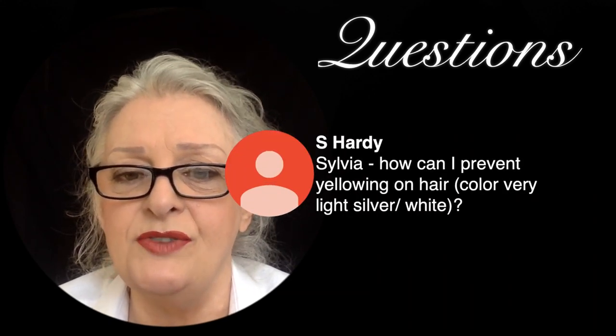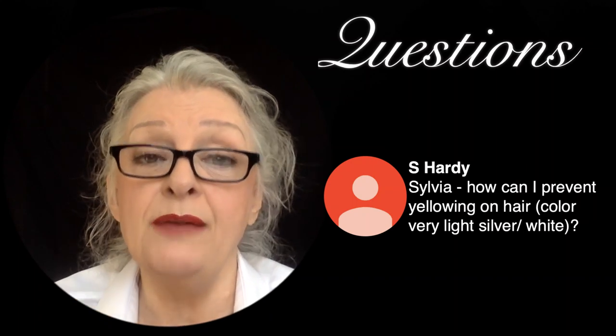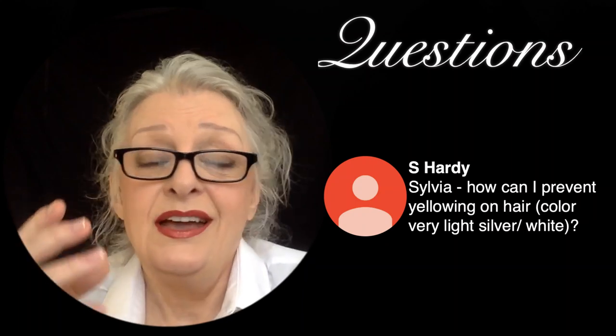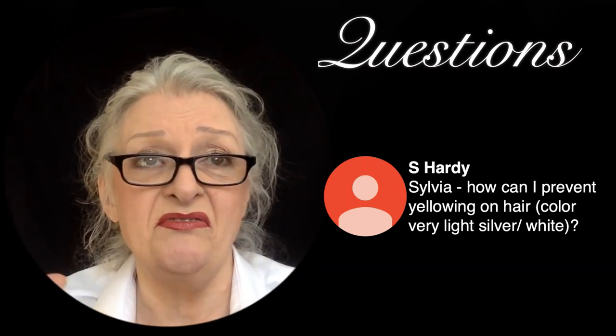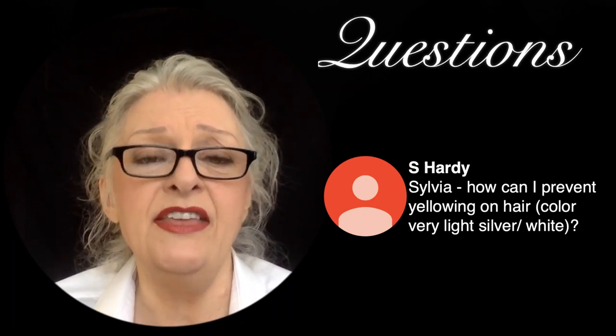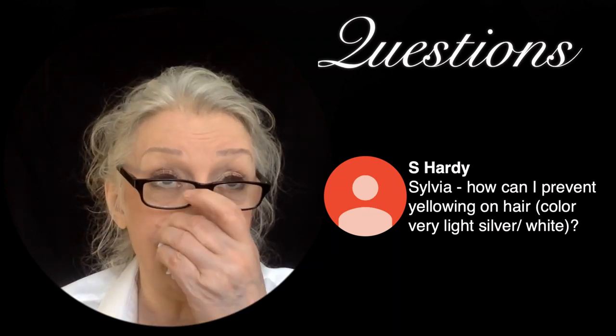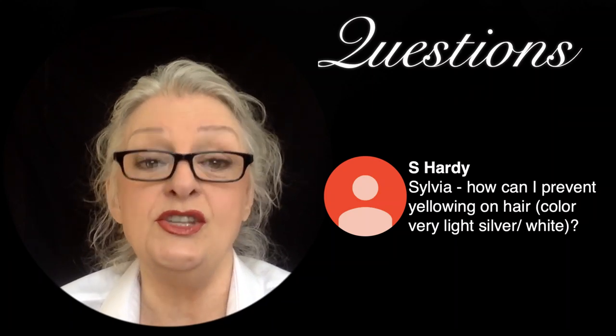Sylvia Hardy asks how to prevent yellowing on very light silver-white hair. Cover your hair in the sun — wear a hat, walk on the shady side of the street, or use a parasol. If you do get yellowing, shampoo with baking soda mixed with shampoo and water — a couple of teaspoons of baking soda with about a cup of water and some shampoo. Other causes of yellowing include medication, extra minerals in your water supply.